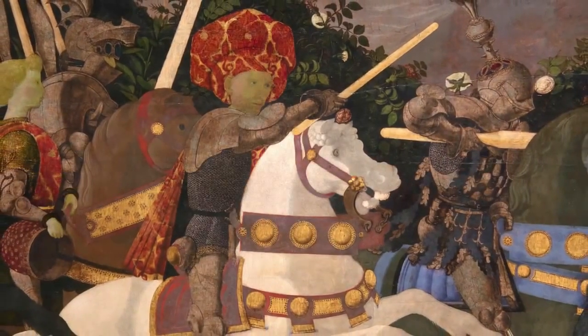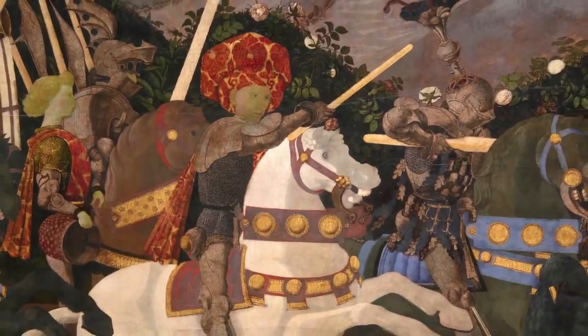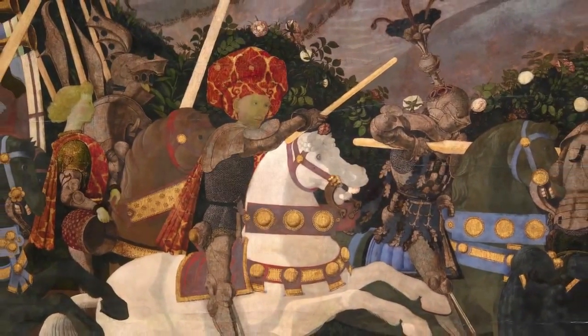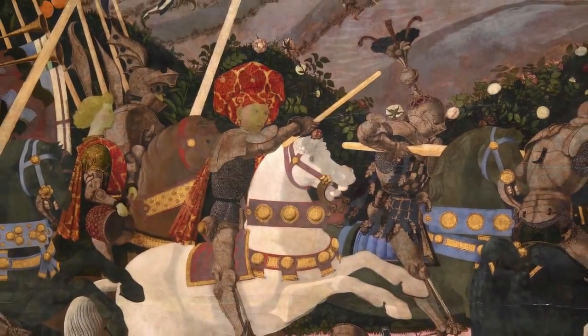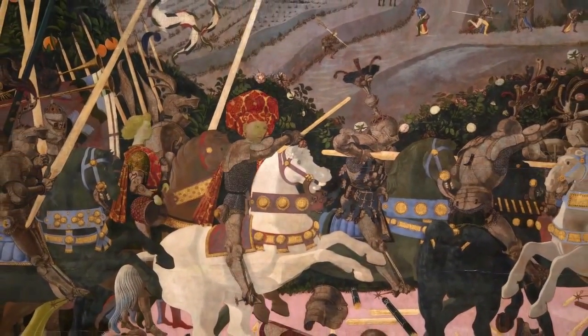Nicholas da Tolentino, the Florentine commander, rises up on his charger. He wears no helmet. This is a painting about the Florentine victory over the Sienese that was part of a broader conflict with the city of Lucca.